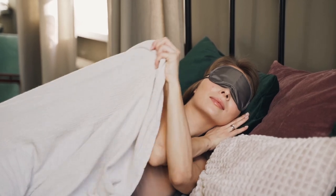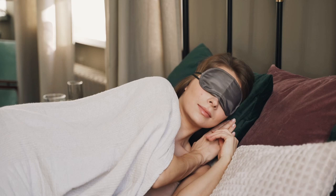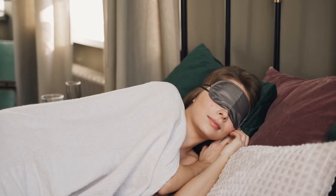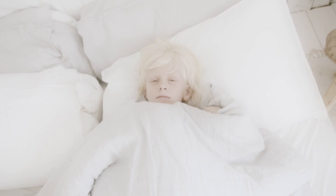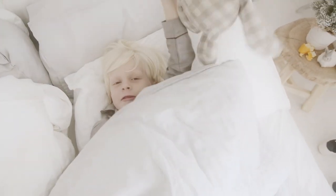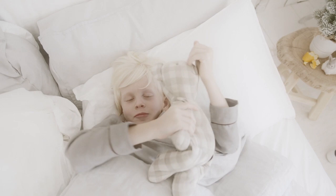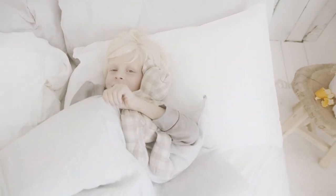Whether you live in a hot area or you're just prone to hot sleeping, the best cooling sheets are a surefire way to help promote a better night of sleep. Human beings' body temperatures drop during sleep, which means that promoting a cool environment can be a useful tool. Cooling sheets offer breathability and comfort, making your good night's sleep last a little longer.